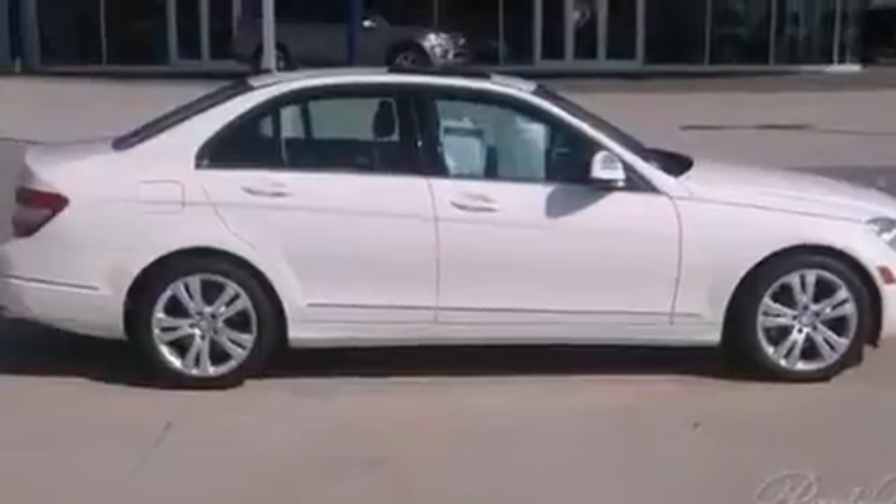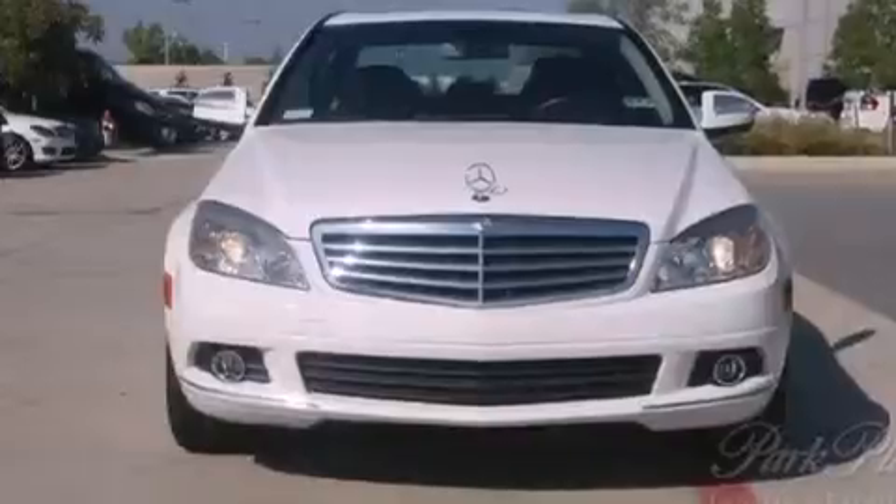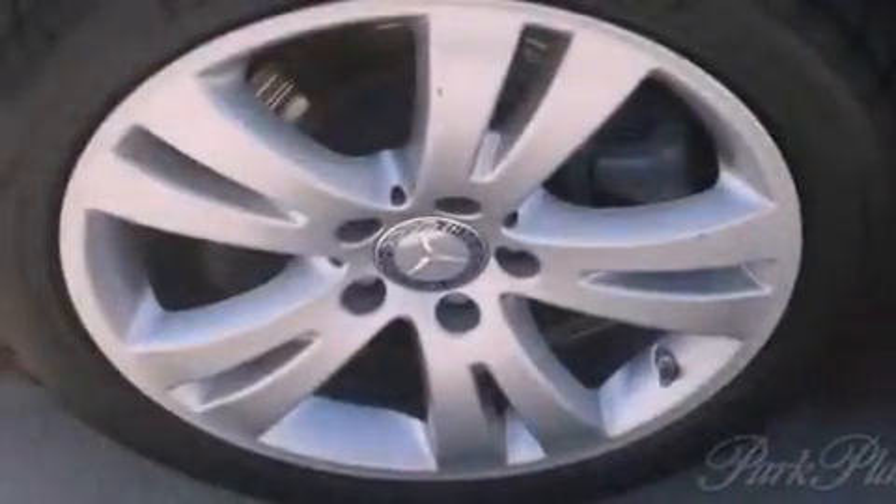Air conditioning with automatic climate control, cruise control, heated side view mirrors, an engine immobilizer theft deterrent system, and front and rear floor mats.